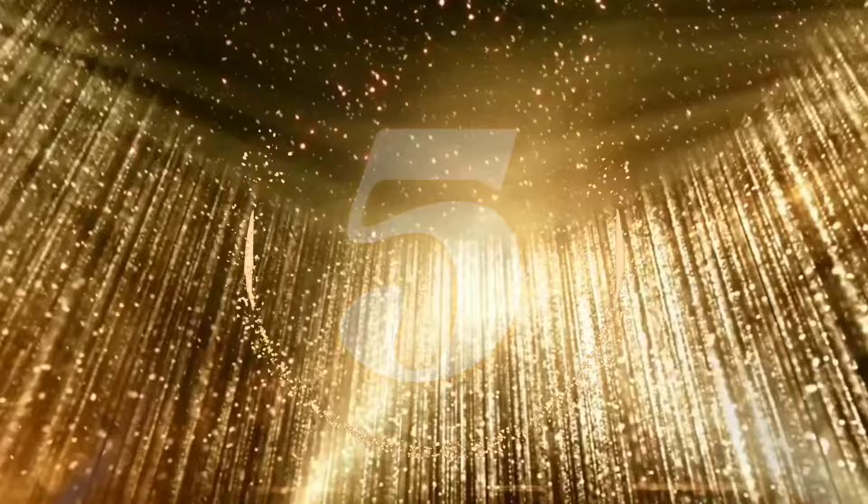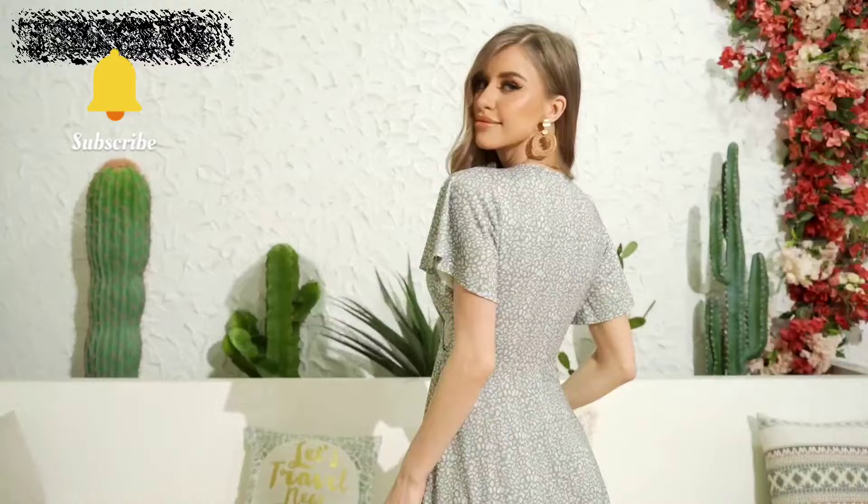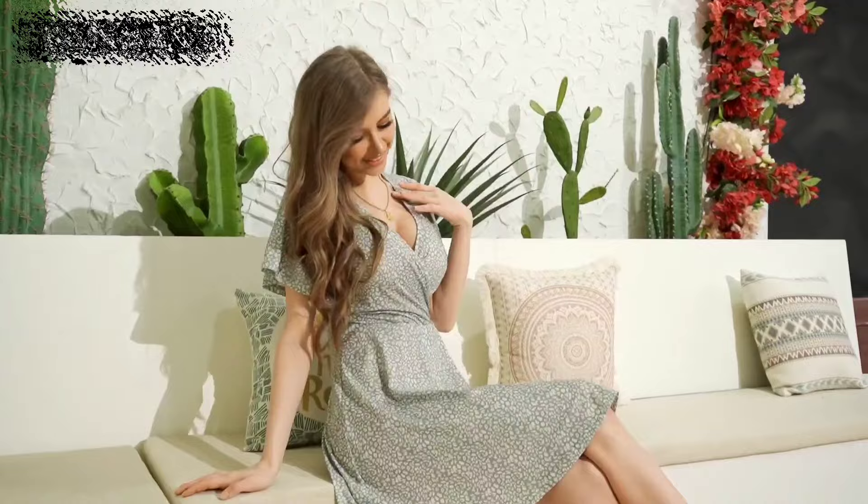At number 5, I'm talking about the Fences Women's Sundress, a summer sensation that's as lightweight and flowy as a sunny daydream. With its wrap V-neck and ruffle short sleeves, it's the epitome of effortless elegance. Whether it's a casual day out or a special occasion, this dress is your go-to for a chic A-line silhouette that's sure to turn heads.